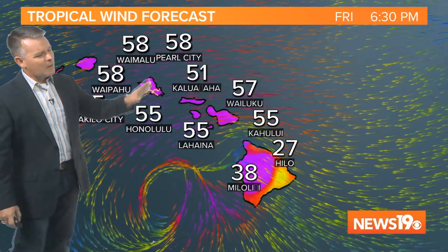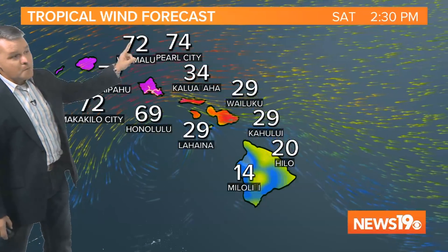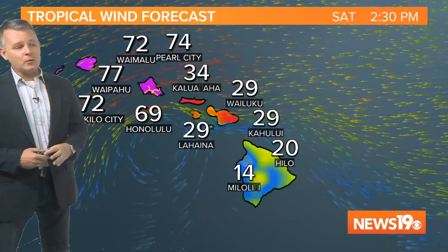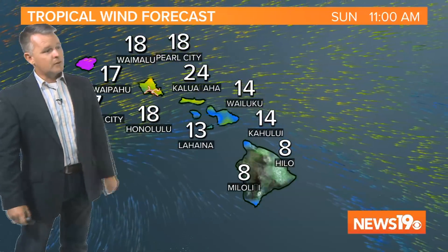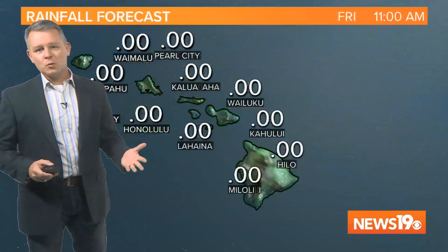Winds are obviously going to be a factor. This is how our forecast model sees those winds as they continue to pick up, still potentially producing hurricane force winds by early Saturday afternoon. But notice as the storm continues to push off towards the north and west, those winds should decrease — by early Sunday morning you're talking about just a steady breeze, certainly not hurricane force winds.